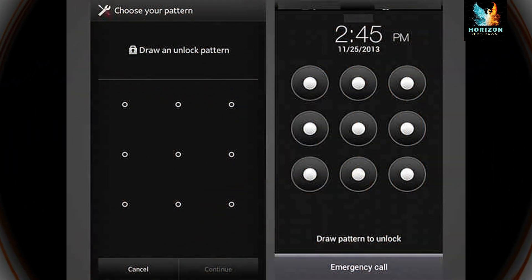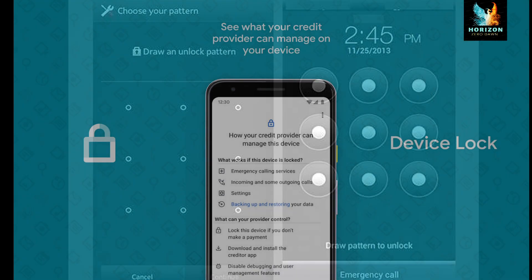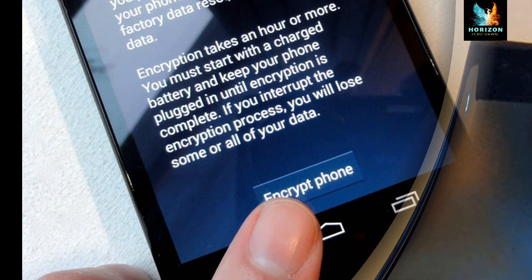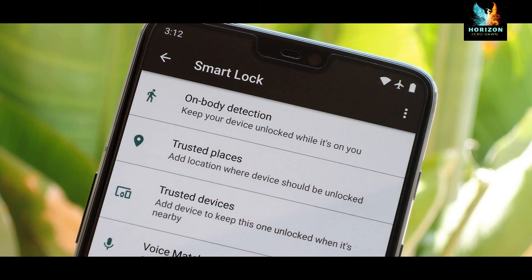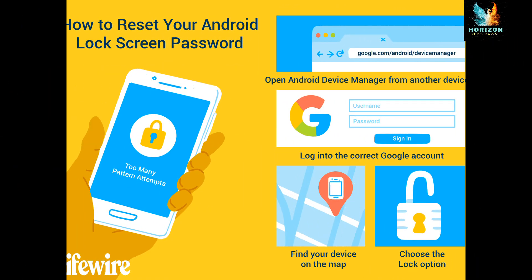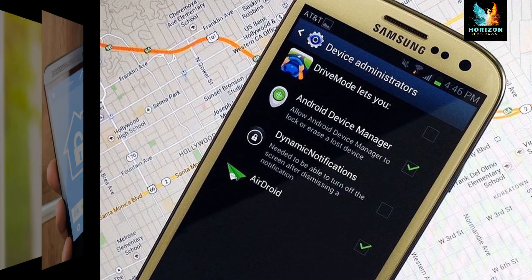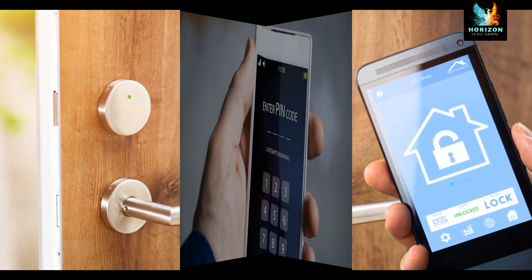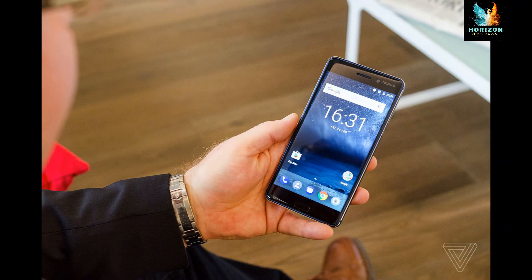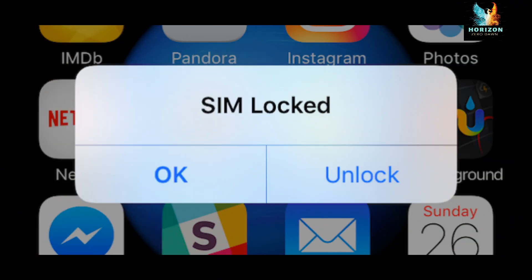Second, enable device locking. Use auto-lock or keypad lock and protect the phone by passcode or security patterns to restrict access to your mobile phone. Third, use a PIN to lock the SIM card — use a PIN (personal identification number) for the SIM card to prevent people from making use of it when stolen.